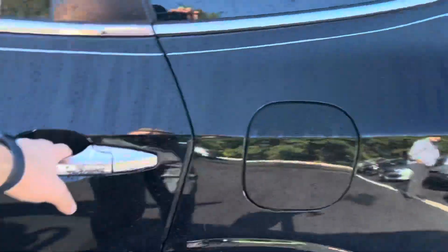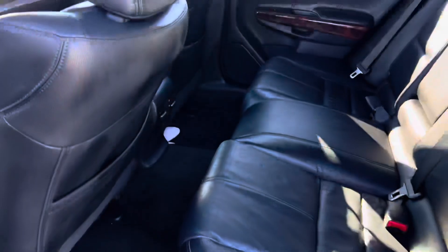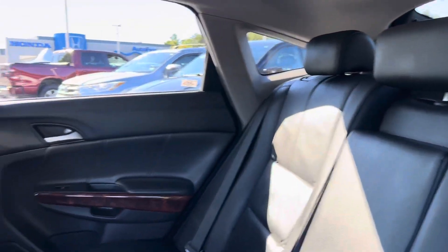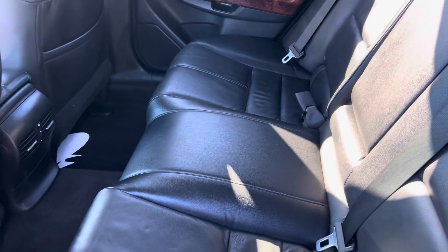Let's take a look at the back seats. There's plenty of room back here — that's one thing that the Crosstour is good for. It's like a hatch version of the Accord. I don't know why it wasn't a popular car when it first came out, but a lot of people do like them now.